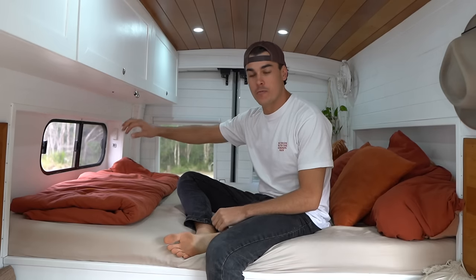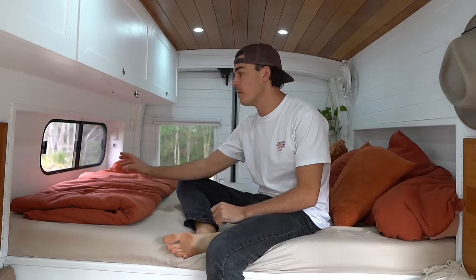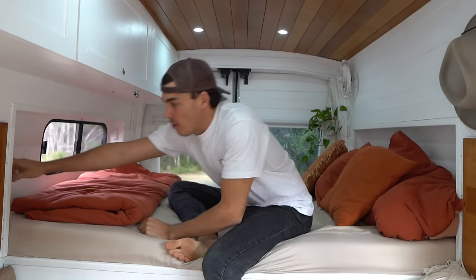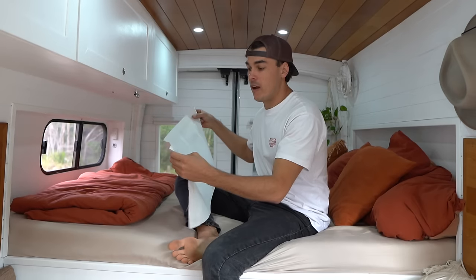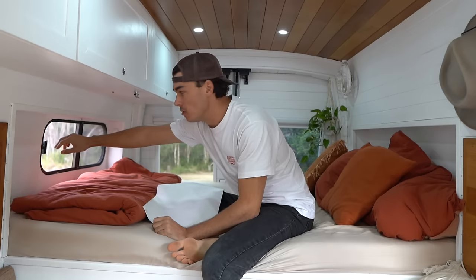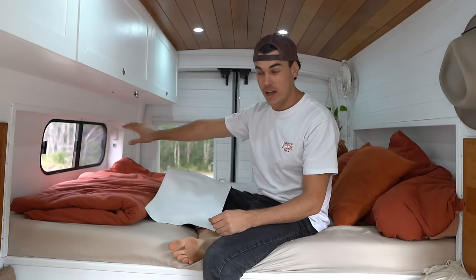To make this bed as long as possible I used every single inch, including the sliding window area. I got a really slimline sliding window and didn't want to put an extra curtain where your feet would touch. So I got blackout blind fabric, glued magnets onto the back, recessed some magnets into the wall, and now this just snaps on — really nice and slimline.